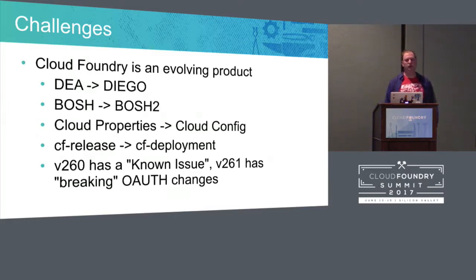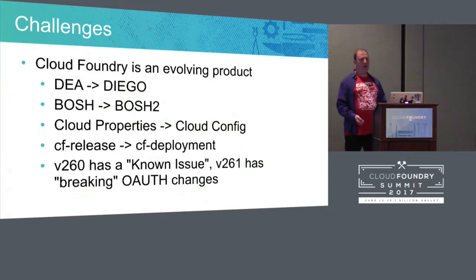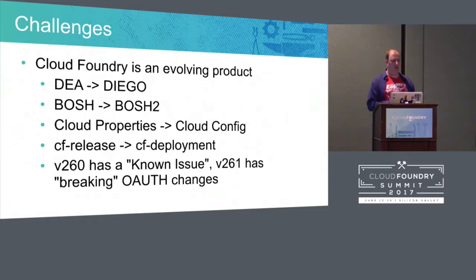There are some challenges. Cloud Foundry is constantly evolving — we went from DA to Diego, Bosch to Bosch 2 with Cred Hub and Cloud Config. They're now pushing CF deployments, which is brilliant because they can package up all the binaries. But when you're going from version 260 there's a known issue where 261 fixed it but now breaks OAuth changes. And when you go from Bosch to Bosch 2, the blob stores change. Tiny CF is great for this because now you have a place to play with it — upgrade old Cloud Foundry, switch Bosch directors, make YAML changes.